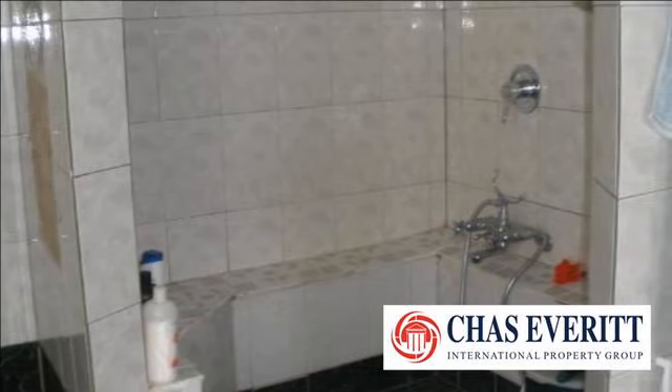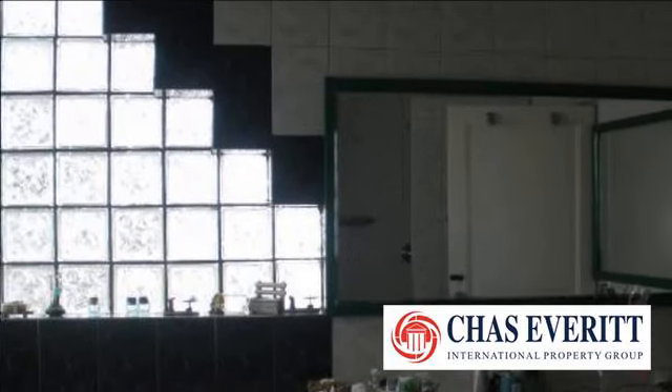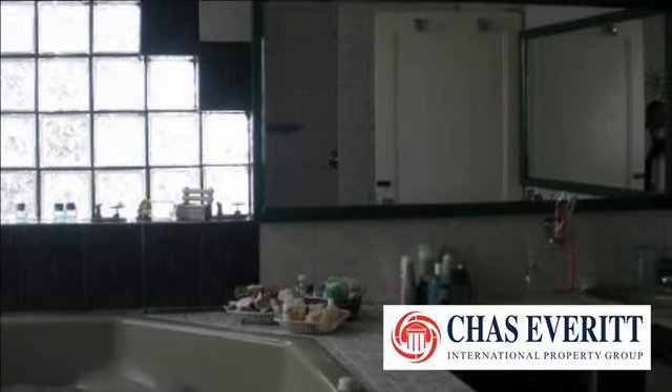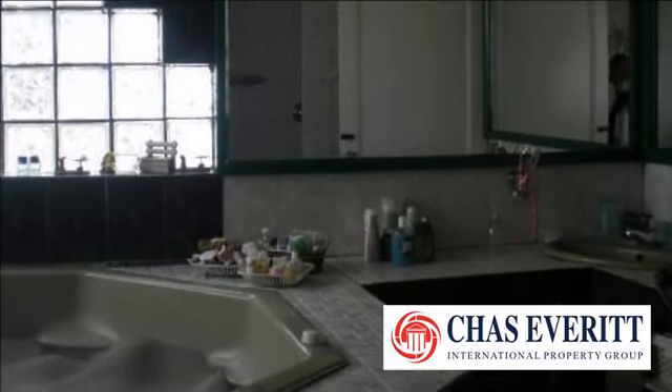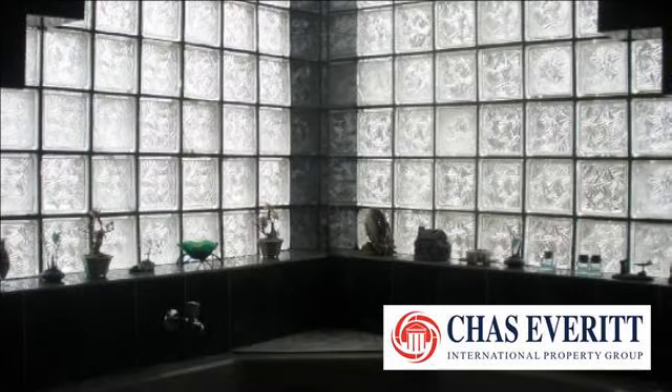Outside there are three rooms which can be converted into a cottage or work-from-home space. This home offers good security. For more information on this property or to arrange a viewing, please contact us.